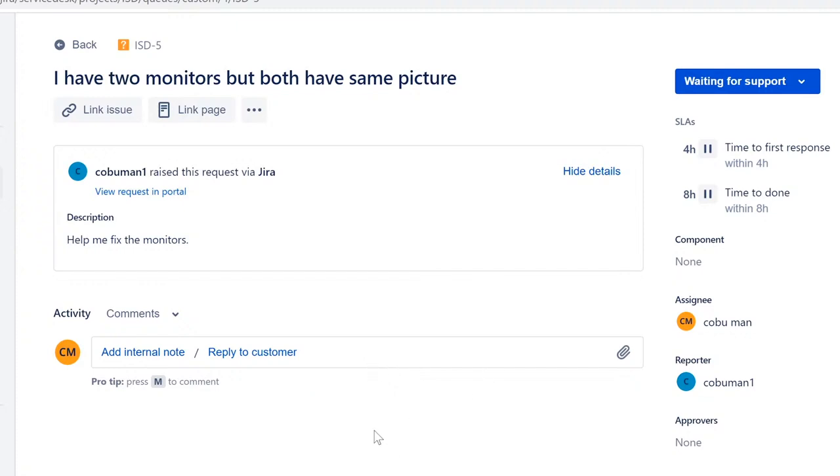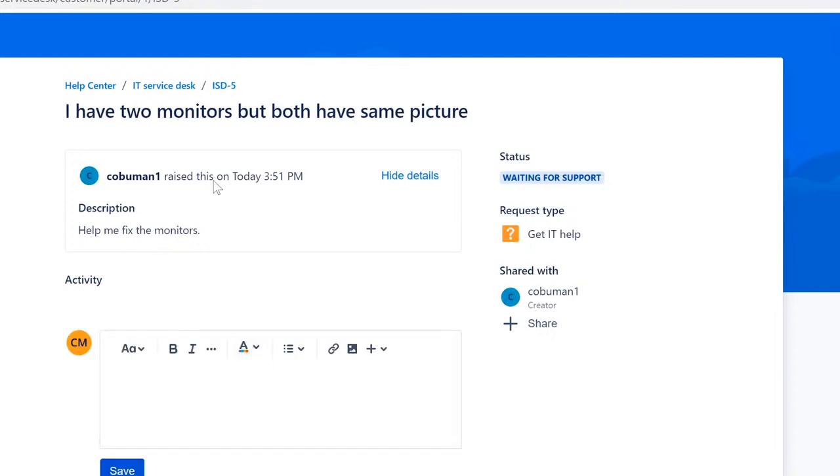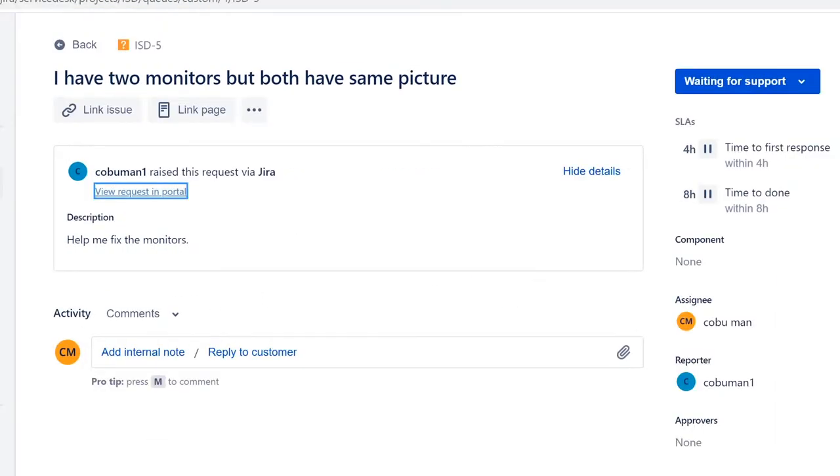Since this is a message through the ticketing system, you don't necessarily have to introduce yourself fully — they know somebody is reaching out because they submitted a ticket. Then you know, if you can take control of their PC remotely and resolve the issue, that's ideal. If not, you can suggest: 'Have you tried extending your desktop onto the second monitor?' That's usually the problem when both monitors show the same picture.